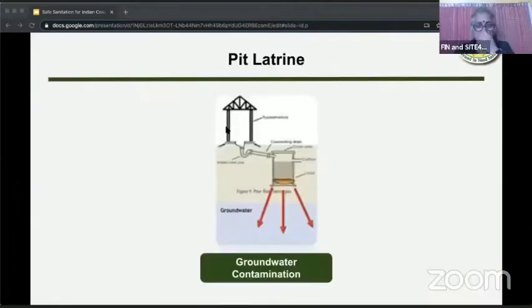Let's start with pit latrines. Coastal areas actually have high water table. So why is a pit latrine not suited here? It's very simple: groundwater contamination. It simply doesn't work there.